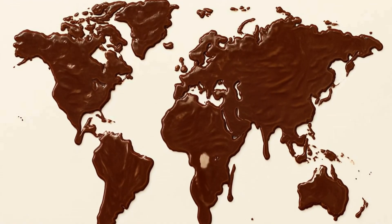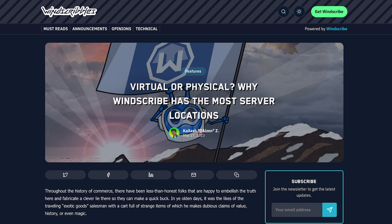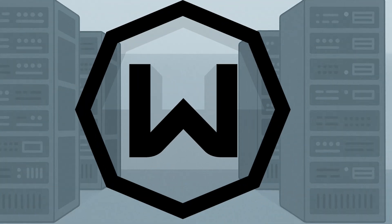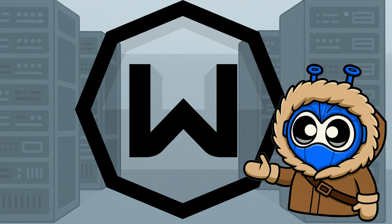Want a VPN that doesn't fudge the map? Windscribe servers are all physically located where we say they are, except for the one. So you can decide what's right for you. No fairy tales, just facts — even when they're inconvenient. Click the thing. Get the VPN that gives a damn. Windscribe. Real where it counts.